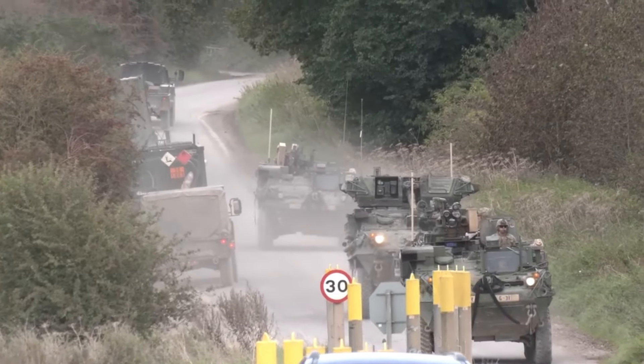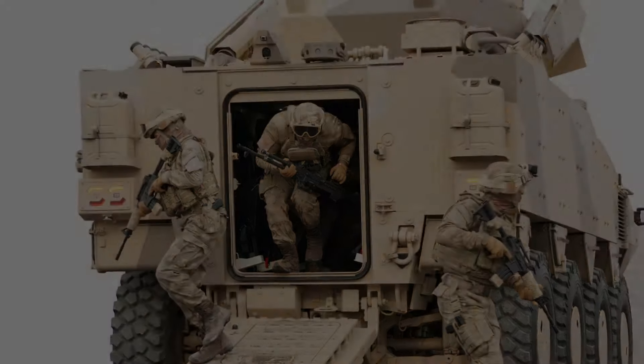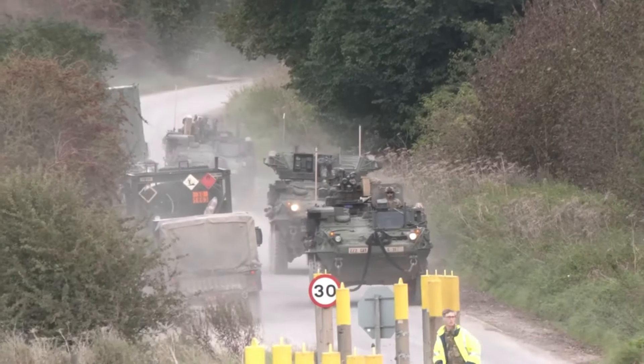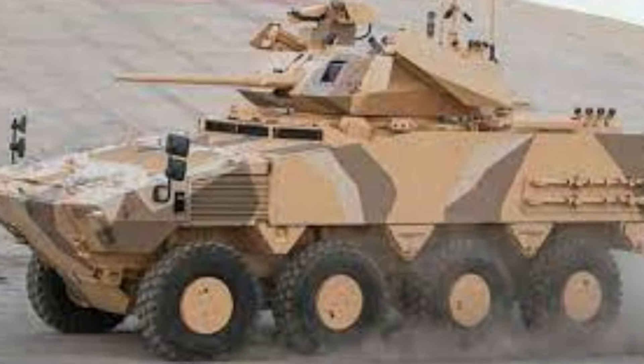The driver and commander are seated in a cockpit at the front of the vehicle. Each has a single-piece roof hatch that opens to the side. Both have access to flat panel displays on which all relevant information is shown.